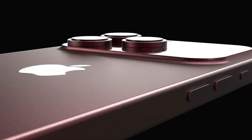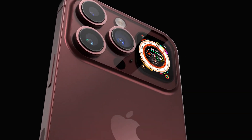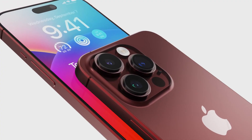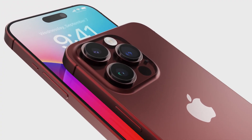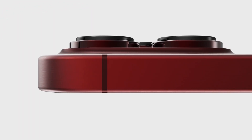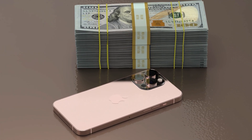The Pro models are said to feature a grade 5 titanium finish. The leaks say it's much stronger and more resistant to corrosion than stainless steel, and even lighter. It seems that Apple is really pushing the boundaries with the Pro models, making them more durable and also more premium. But better materials usually come with a higher price tag, so be prepared to pay more.